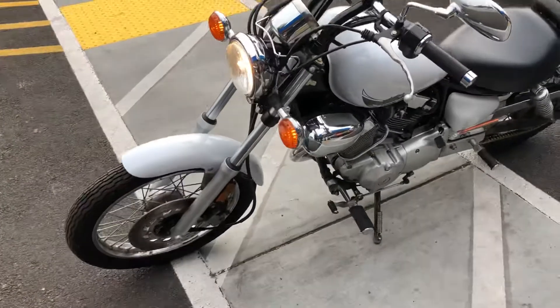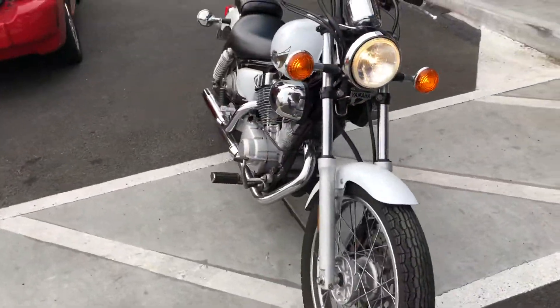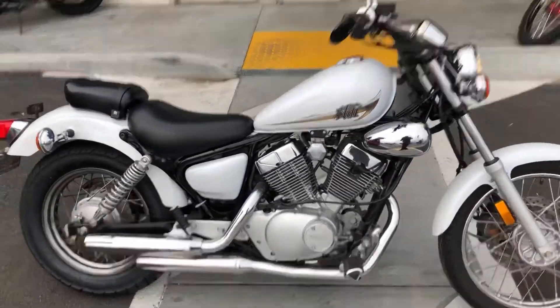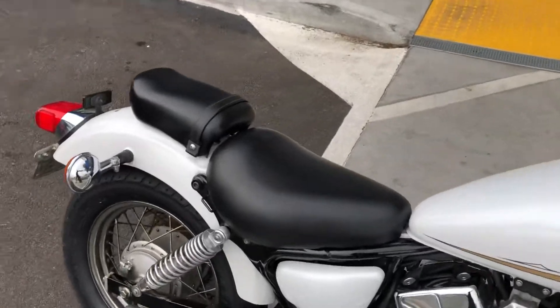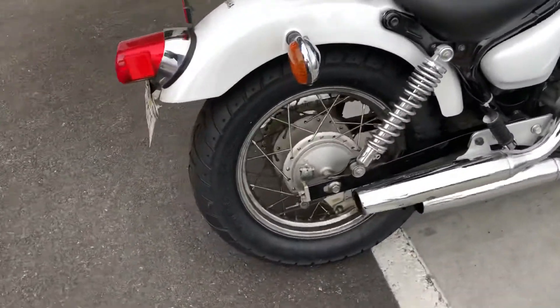The V-Star 250 is a great entry-level cruiser, good for a beginning rider. It's lightweight with a low seat height and easy-to-manage power. These bikes are great to learn on and run beautifully. It also has a new rear tire.